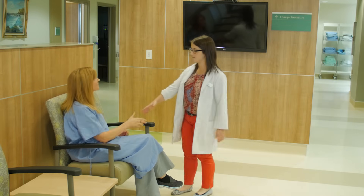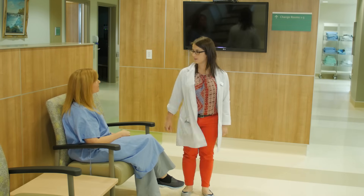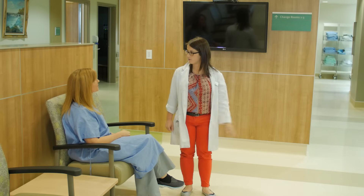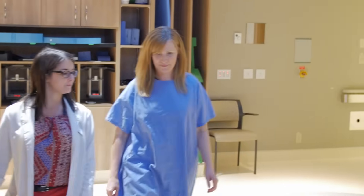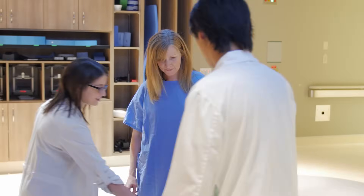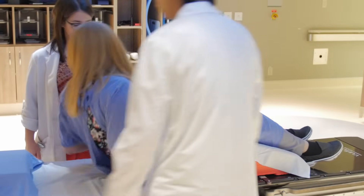On the first day of treatment, the patient will arrive and check in at the front desk. The front desk will notify the staff that the patient is here. The radiation therapist staff will go out, introduce themselves to the patient, and bring them over to where the treatment unit is. We bring the patient into the treatment room and show them the linear accelerator, which is the machine that will be delivering the radiation. We set the patient up on the bed in the same position they were in for their CT simulation.